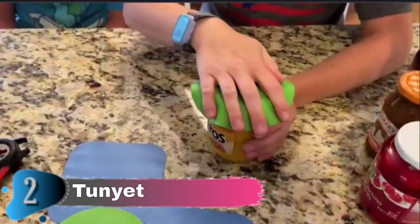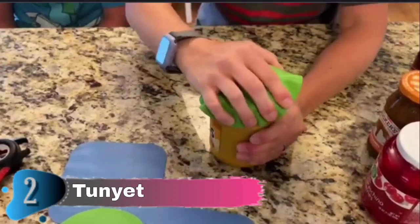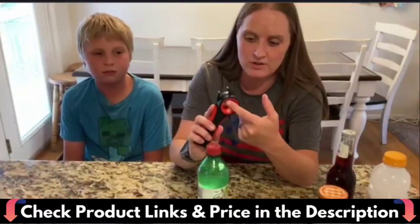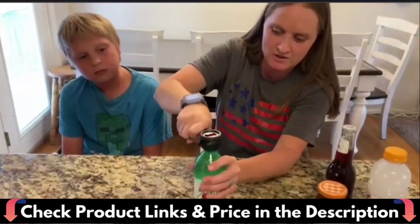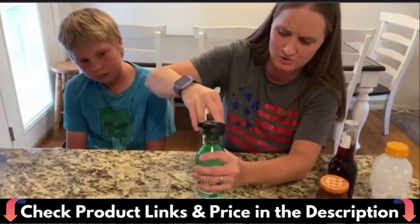The size of the jar opener gripper pad is ideal, making it easy to grab and open most jars and bottles. It can also be used as heat insulation coasters, anti-scalding mats, or wraps for hot lids and hot handles to keep your hands from becoming scalded. The silicone jar opener gripper pad was replaced with a more flexible rubber jar opener gripper pad, and the quantity was doubled. The 4-in-1 bottle opener has been reinforced to make it more sturdy, anti-slip, and user-friendly.